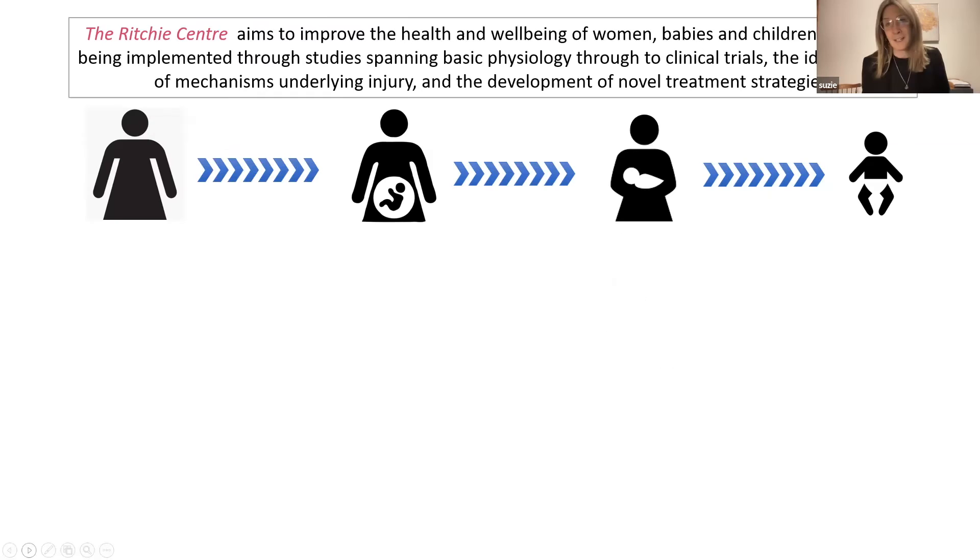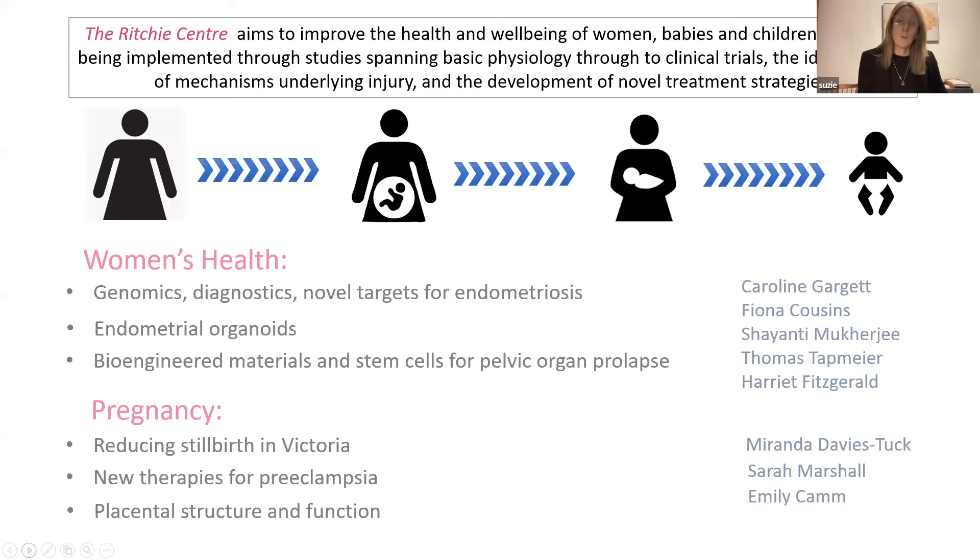My name is Susie Miller and I'm the head of the Ritchie Centre. The Ritchie Centre is Australia's preeminent research centre for studying complications that impact maternal health, the health of the unborn baby, or infant health. The aim is to improve the health and wellbeing of women, babies and children. This is implemented through studies spanning basic physiology through to clinical trials, the identification of mechanisms that underlie injury, and the development of novel treatment strategies.